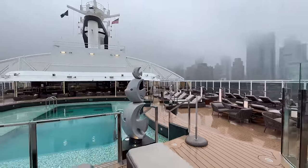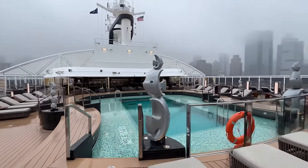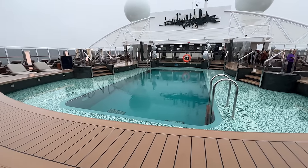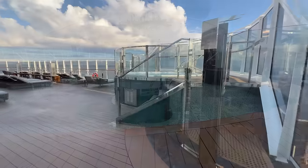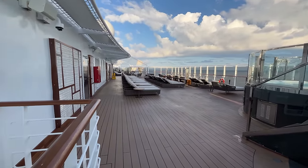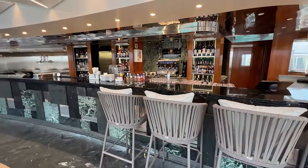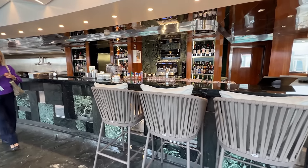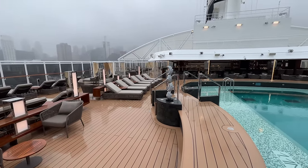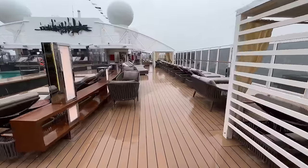On deck 20 you'll find the MSC Yacht Club sun deck and pool. This private sun deck is ideal for catching some rays, with plenty of chairs, oversized sofa beds, and cabanas — a luxurious and tranquil space. The center attraction is the inset pool, and there are also two additional whirlpools. Also on the sun deck is the MSC Yacht Club grill and bar, where guests have their own outdoor bar with drinks covered in the cruise fare. The bar serves poolside classics, martinis, and other libations.